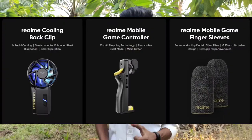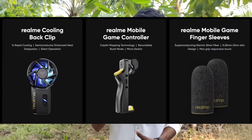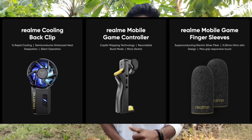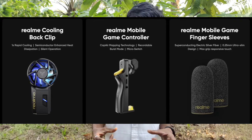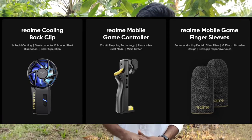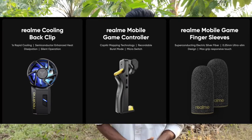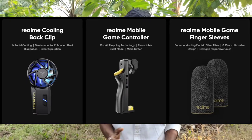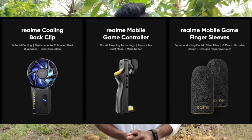Also launched are gaming gadgets — this includes a gaming fan accessory and a controller. The gaming fan attaches to the phone to keep it cool during gaming sessions.